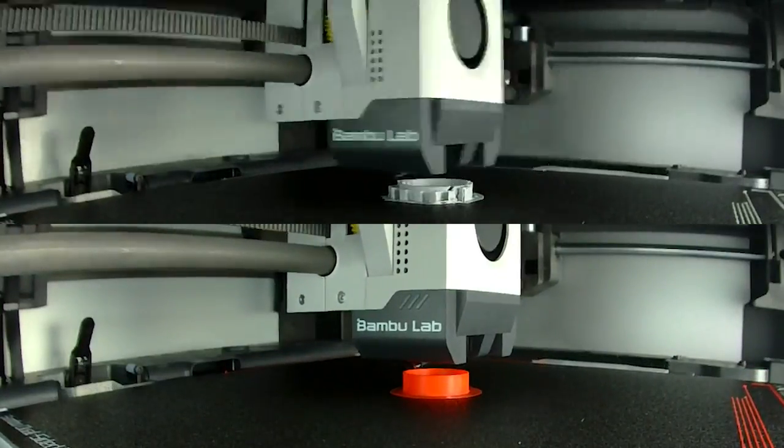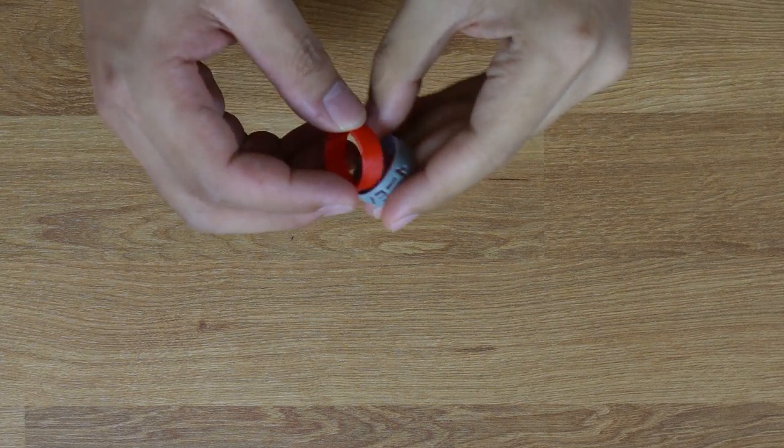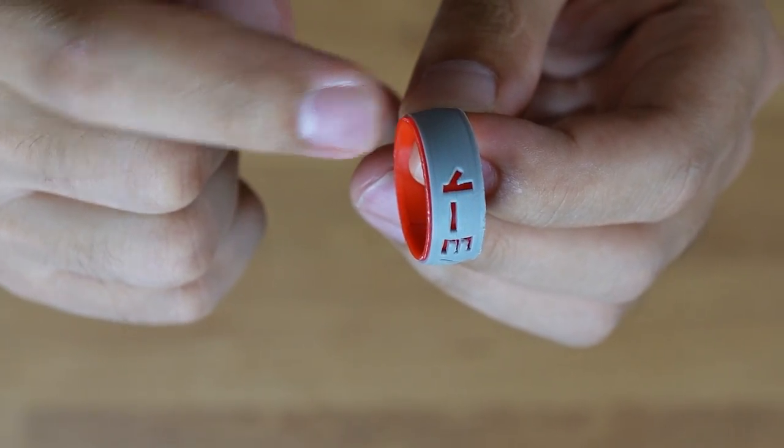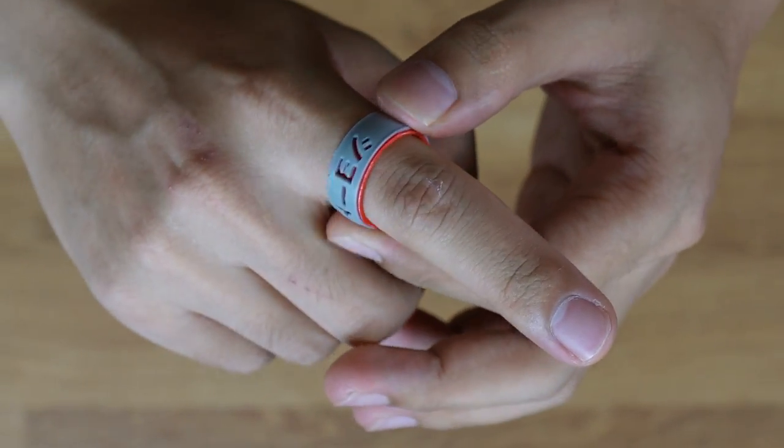Another insanely simple cosplay print is this two-part ring from My Hero Academia. Together, both parts take less than an hour to print, and all you have to do to assemble the ring is slide the red part into the gray part. What surprised me is I thought the edges of the rings would be sharp and annoyingly scratch your skin while you're wearing it, but it's actually really smooth and very comfortable to wear.